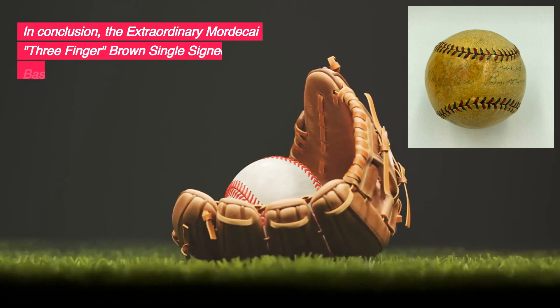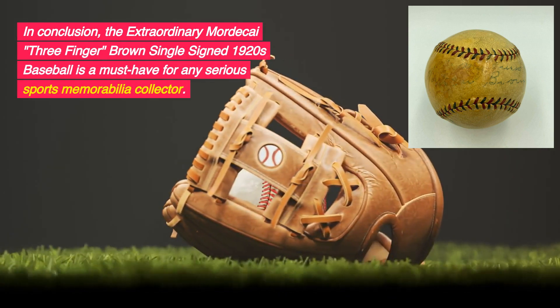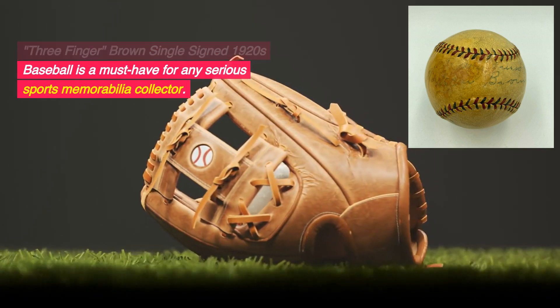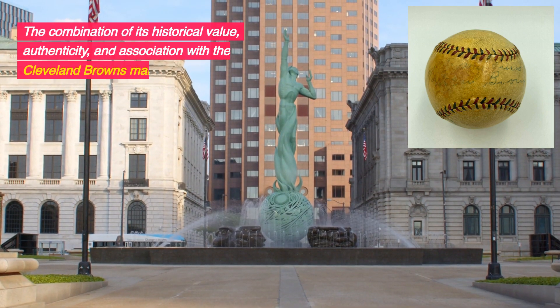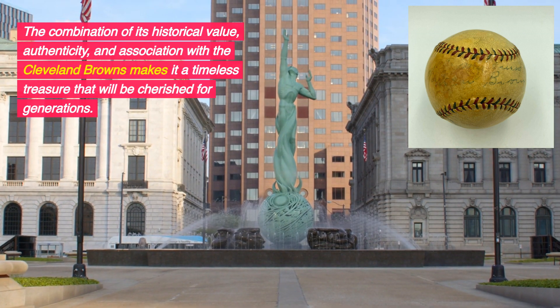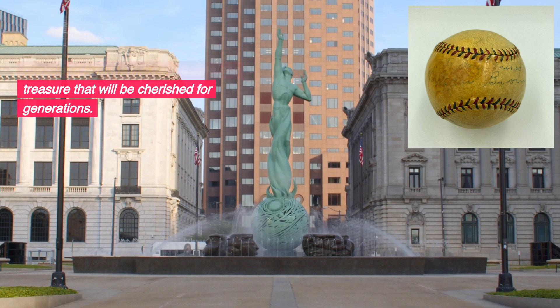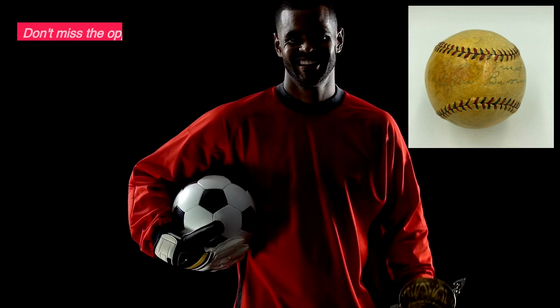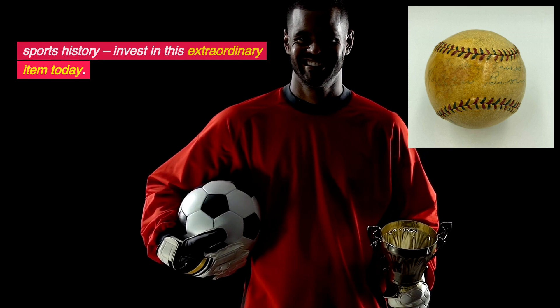In conclusion, the extraordinary Mordecai Three-Finger Brown single-signed 1920s baseball is a must-have for any serious sports memorabilia collector. The combination of its historical value, authenticity, and association with the Cleveland Browns makes it a timeless treasure that will be cherished for generations. Don't miss the opportunity to own a piece of sports history — invest in this extraordinary item today.